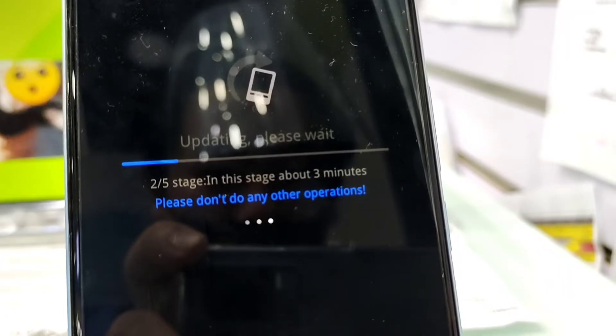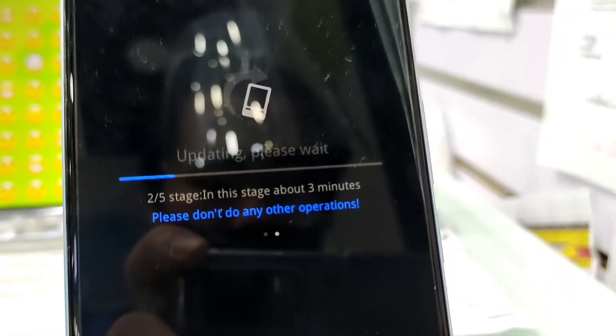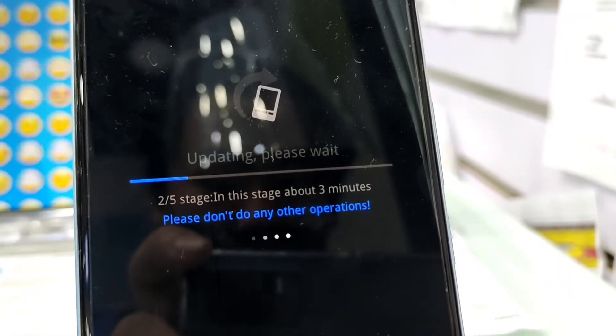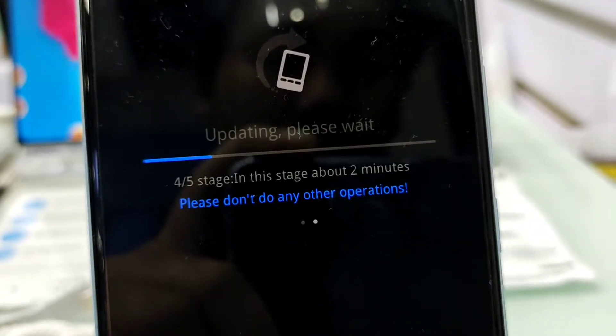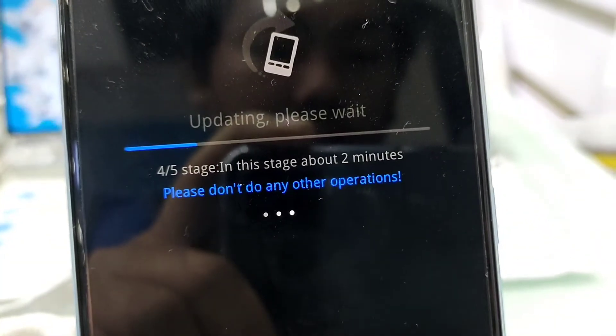Nasa 2 over 5 stage na tayo. I-fast forward natin para makikita yun talaga na ina-update natin yung unit. Ayan — 4 over 5. Naka-fast forward ito.